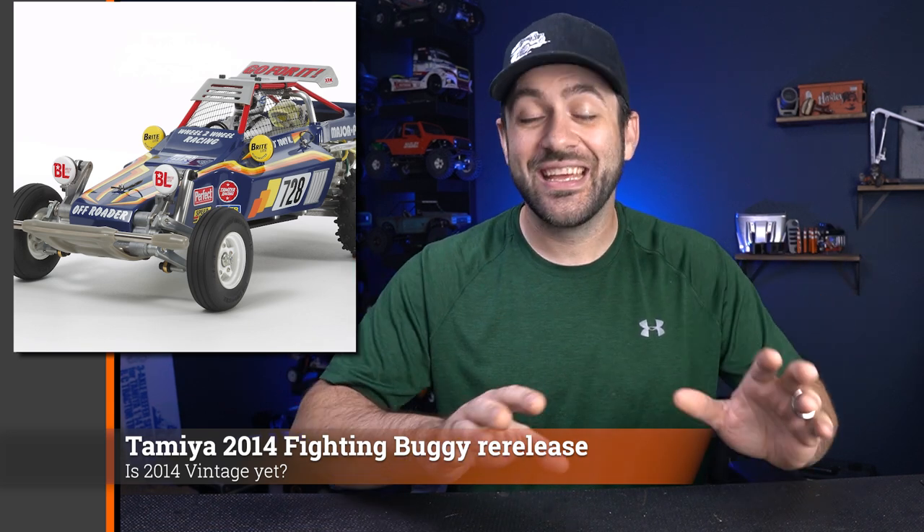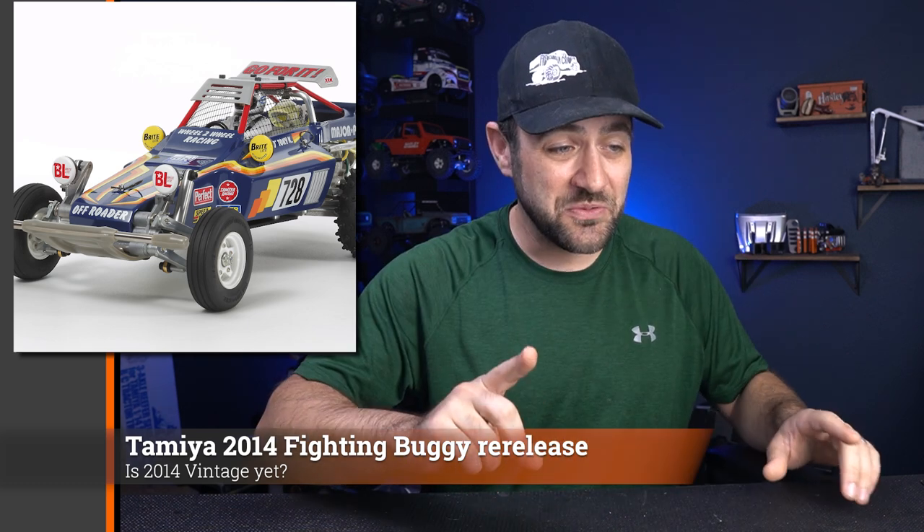We have some new releases coming from Tamiya. The first is the re-release of the 2014 Fighting Buggy — called the 2014 because the model was originally done in 1982, re-released in 2014, and now they're re-releasing the re-released version. It's a super cool-looking buggy with an epic front suspension style. It also has an interesting rear suspension with a remote reservoir shock — basically just a shock oil bottle with fuel tubing zip-tied on.